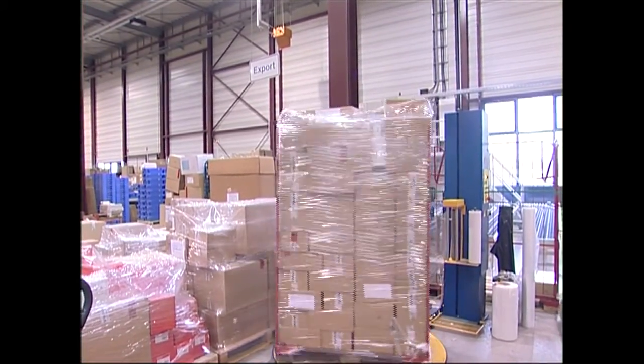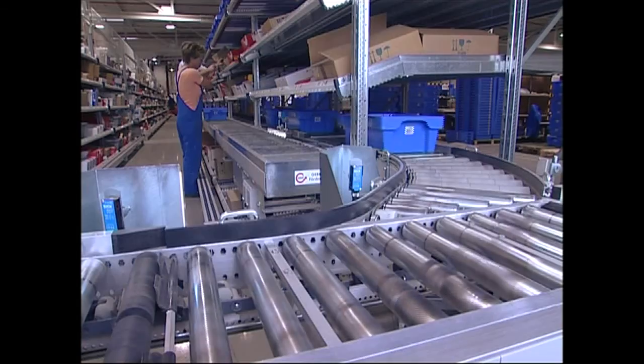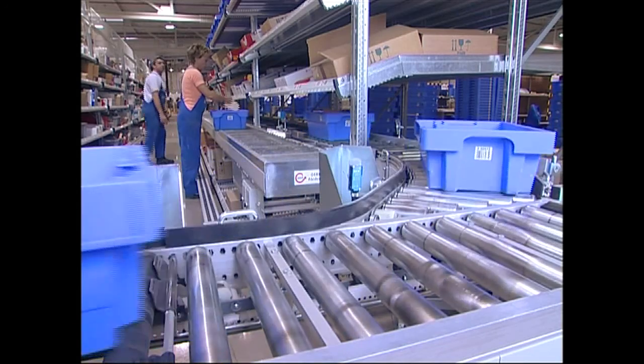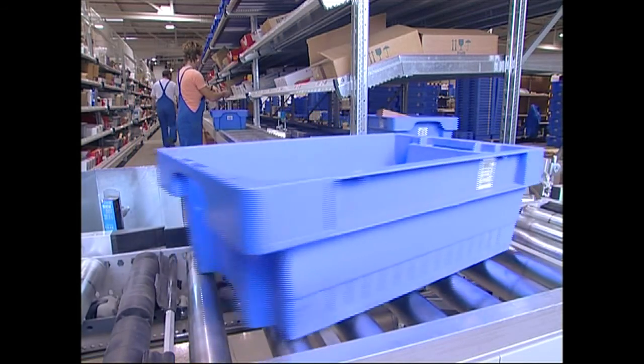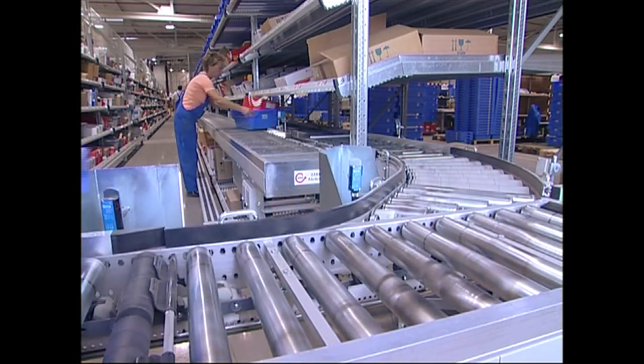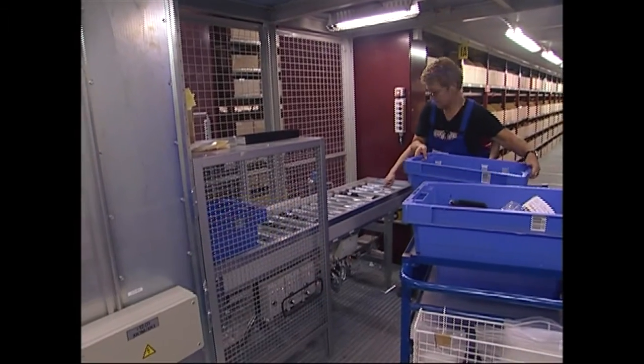The right part must be in the right place at the right time if a business is to run optimally. Industries so far have mainly used roller conveyors and conveyor belts for transport purposes. However, the systems are rigid and inflexible.